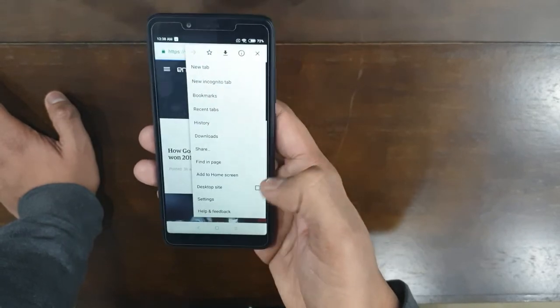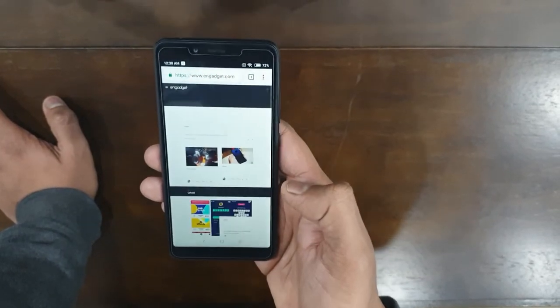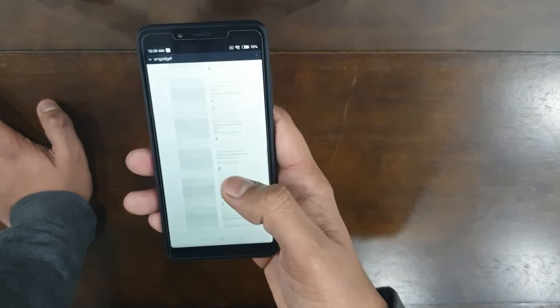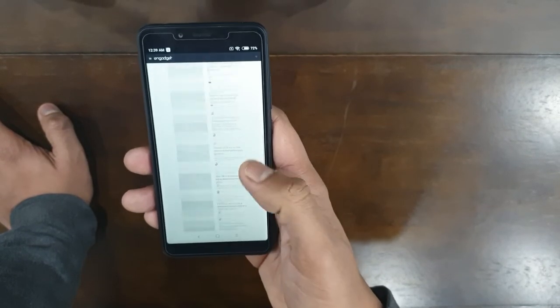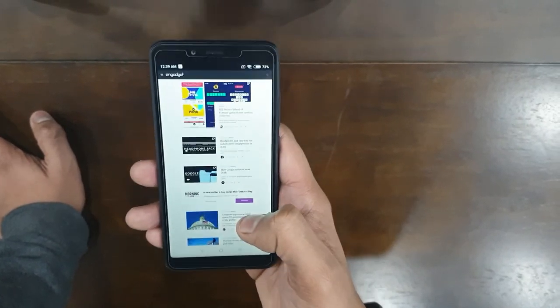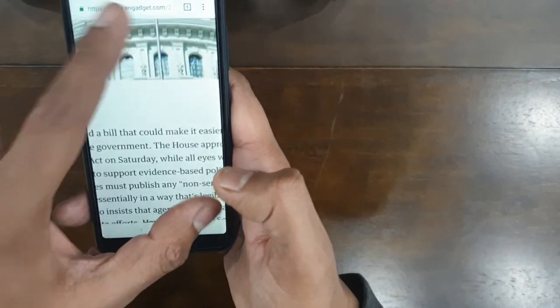Let's check how fluid the desktop site experience is on the phone. Yeah, quite satisfied with the performance of opening web pages on a 6000 rupee phone — not bad at all.